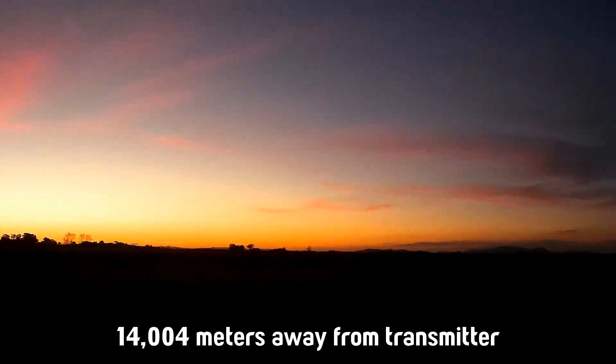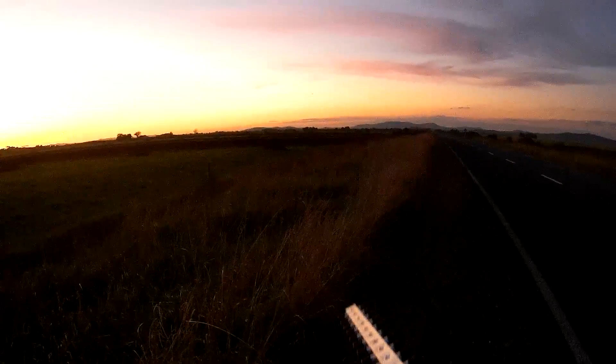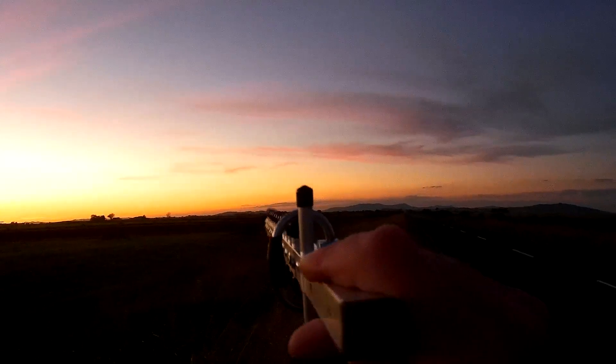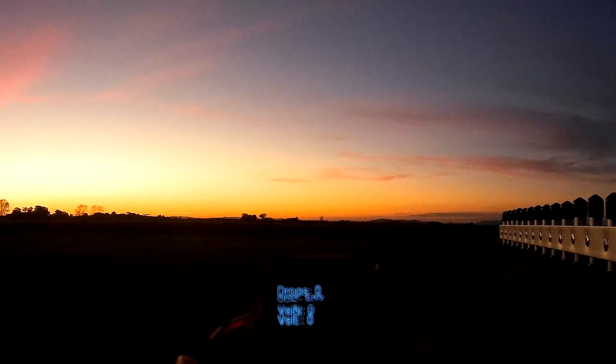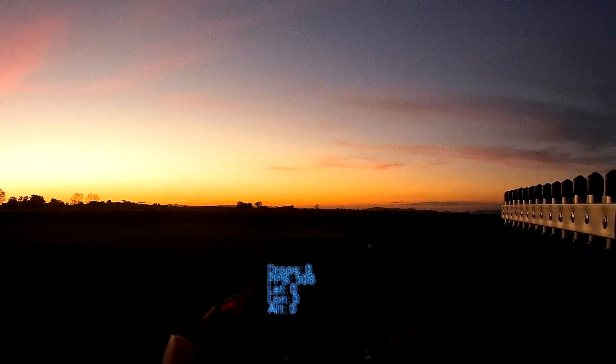Here we are at the 14km mark — 14,004 meters to be exact — and we're getting pretty good signal. I discovered something I probably should have realized earlier: you just have to turn the antenna up vertically so it matches the transmitting antenna. When I put it horizontal it gets zero, but if I turn it 90 degrees so it's vertical — 506 — it's basically 100% signal again.